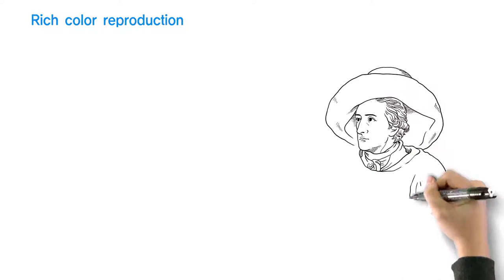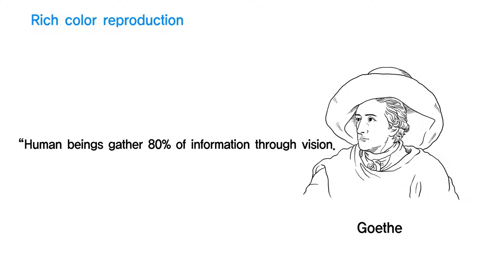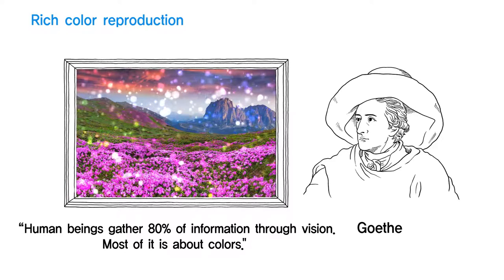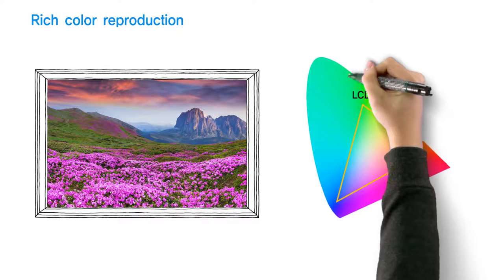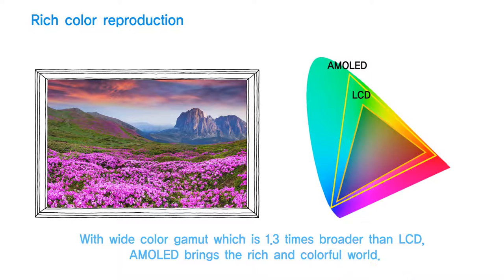Another strength of AMOLED is its rich color reproduction. Goethe, the famous German philosopher, said 80% of the information we gather comes to us through our eyes, and most of it is about colors. Can you tell in which season this black and white picture was taken? Without colors, it's virtually impossible to tell. In fact, color is one of the most important features when it comes to electronic displays. AMOLED displays a wide range of colors because of its large color gamut, which is 1.3 times wider than LCD.